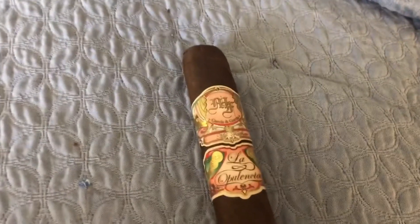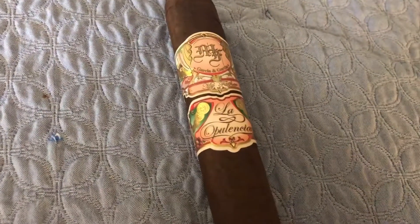Hey Average Guy Cigar Channel, this is William and look who I found! Average Guy Cigars, how are you? It's been a long time, glad to be back. Tonight we are smoking the My Father La Opulencia. I believe that's how you pronounce it — my Spanish is no bueno, so sorry about that if I offended anybody.